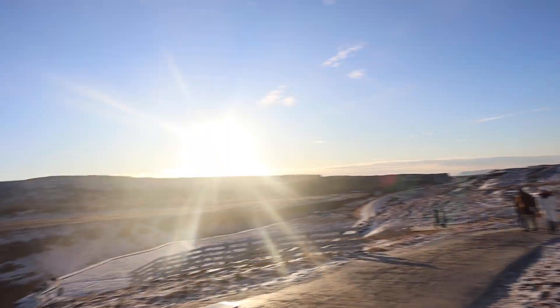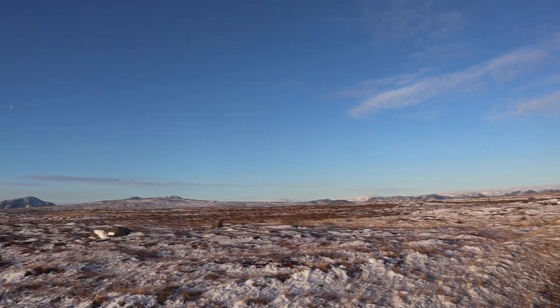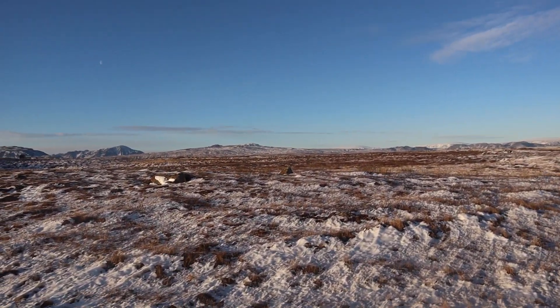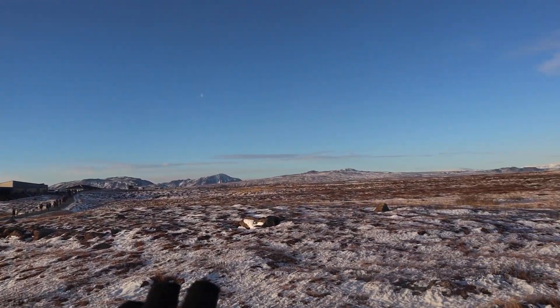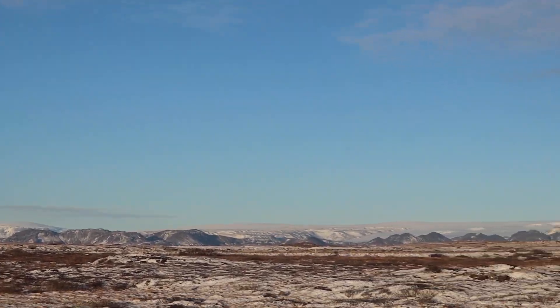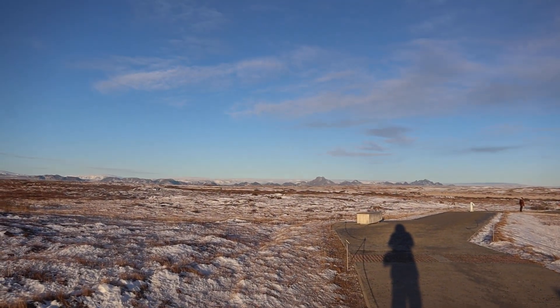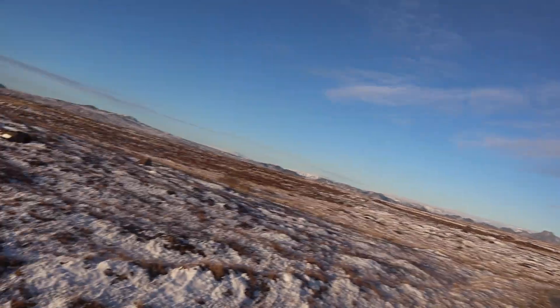I've just made it up the stairs and from up here you've got a really good vantage point. Looking into the distance, you can see a glacier as well — that's lovely. I've only been here a short while in Iceland but there are a lot of incredible landscapes that I'm seeing, and it's making for some really good first impressions.